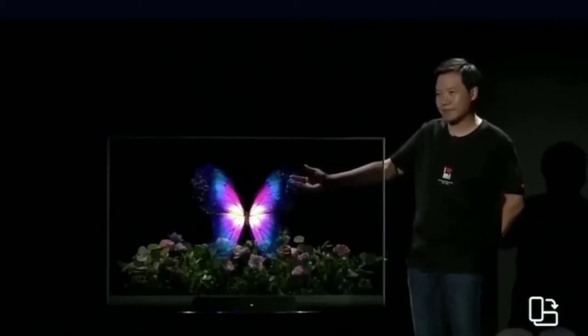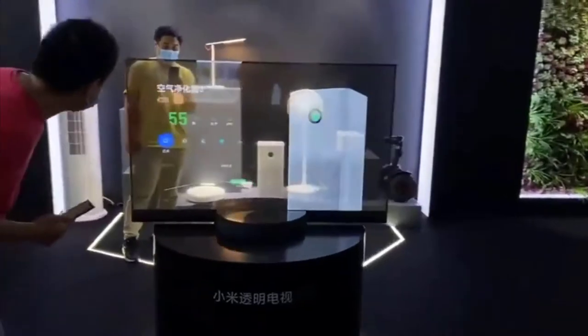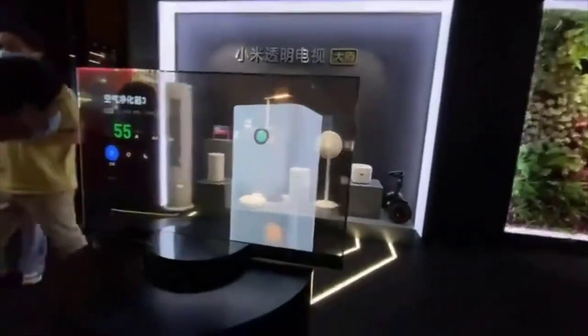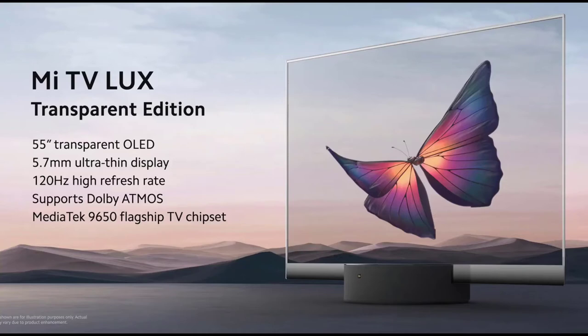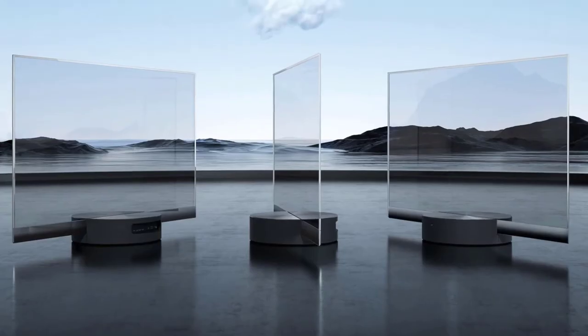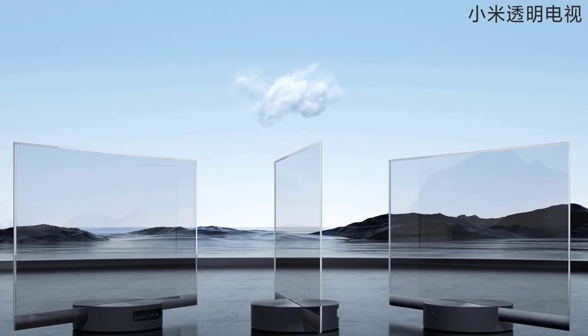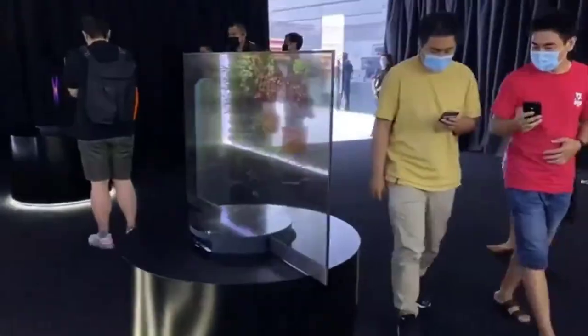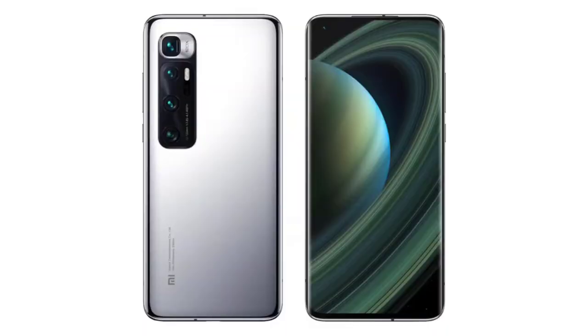The imaging capabilities are one of the smartphone's highlights. It will join the Mi 10, Mi 10 Pro, and Mi 10 Lite in the company's portfolio. While the Mi 10 and Mi 10 Pro were unveiled back in February, the Mi 10 Lite debuted in March. Xiaomi also released the Mi 10 in India in May, however the other two phones are yet to be released. The Mi 10 Ultra runs on MIUI 12 based on Android 10.